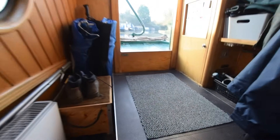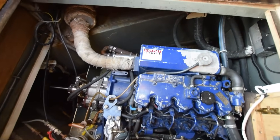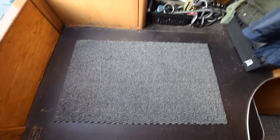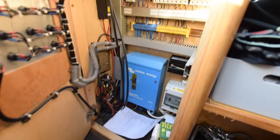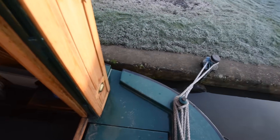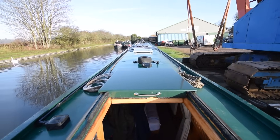The engine room is here — the engine is an Isuzu 35 with a PRM 120 gearbox. There are four domestic batteries on board, 104 amp-hour AGM, brand new in April 2022, very neatly arranged. There's also one starter battery and a smart battery monitor. The inverter is a Victron Phoenix 1200-watt inverter charger. The solar charge controller was also new in April 2022 and there's a galvanic isolator.